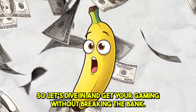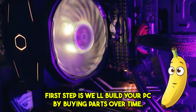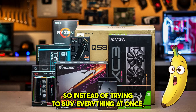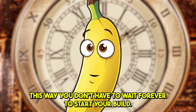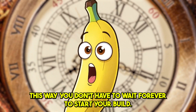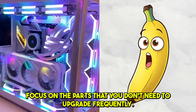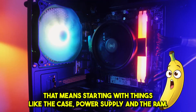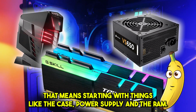So let's dive in. The first step is to build your PC by buying parts over time. Instead of trying to buy everything at once, I usually pick one part at a time whenever I have the money. This way, you don't have to wait forever to start your build. Here's the key to making this work — focus on the parts that you don't need to upgrade frequently. That means starting with things like the case, power supply, and RAM.